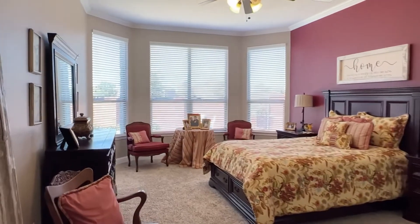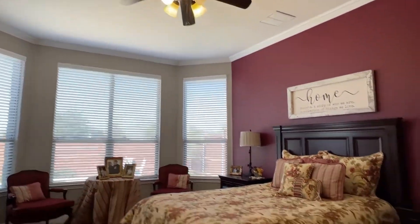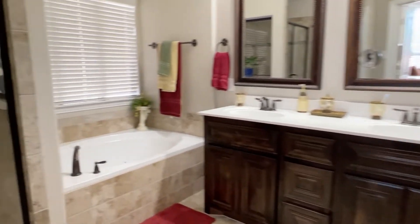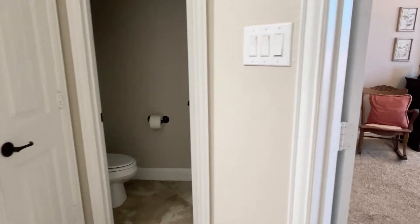To the back of the house there is the master suite with a bay window and pretty crown molding. The carpet is actually in good shape. The bathroom has knotty alder wood cabinets, dual sink, soaking jetted tub, stand-up shower, and a large closet. There's also a water closet and a linen closet.